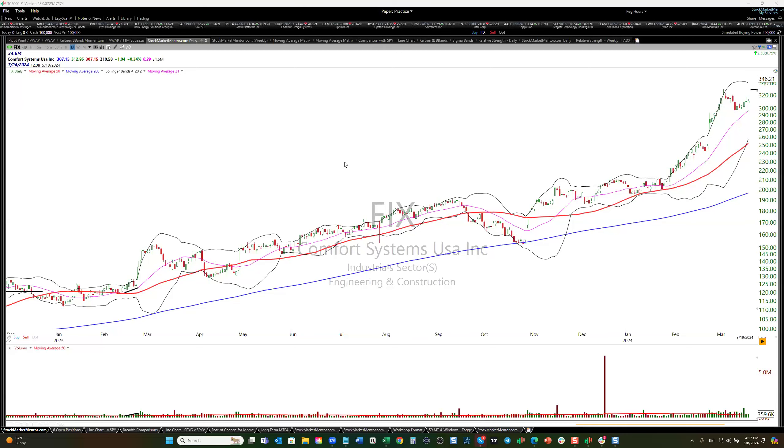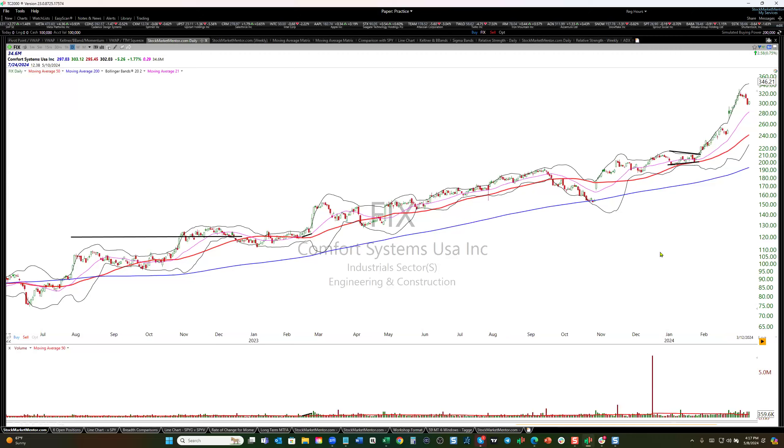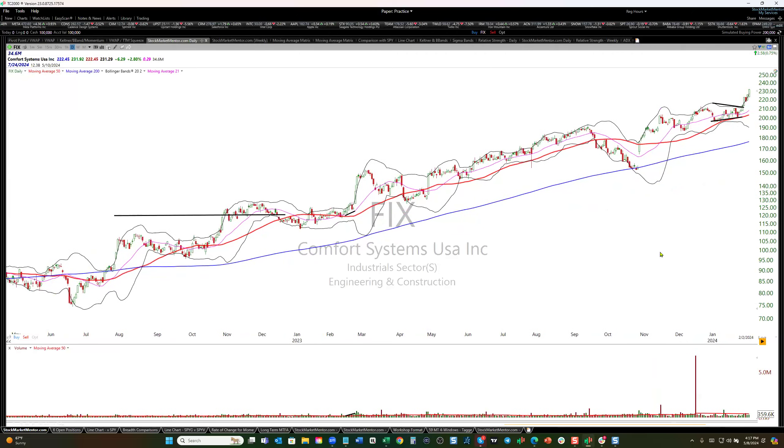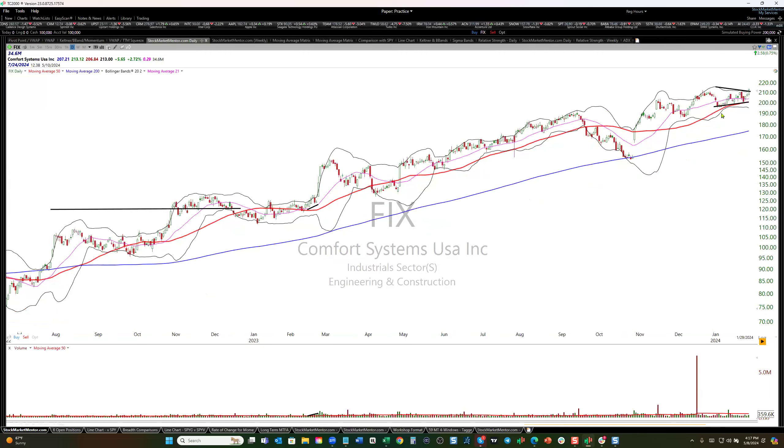Hey everybody, Dan Fitzpatrick here, stockmarketmentor.com. I want to look at Comfort Systems today. This is a stock that's been really, really running since it broke out from this volatility squeeze here. I'm going to kind of walk you up to present day. It had been trading in a pretty tight range, right along the 50-day moving average.